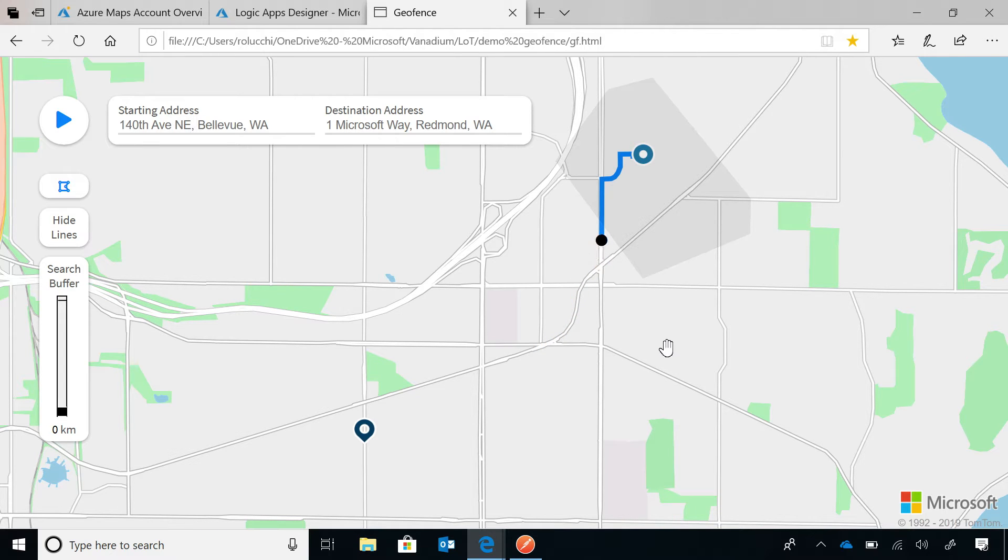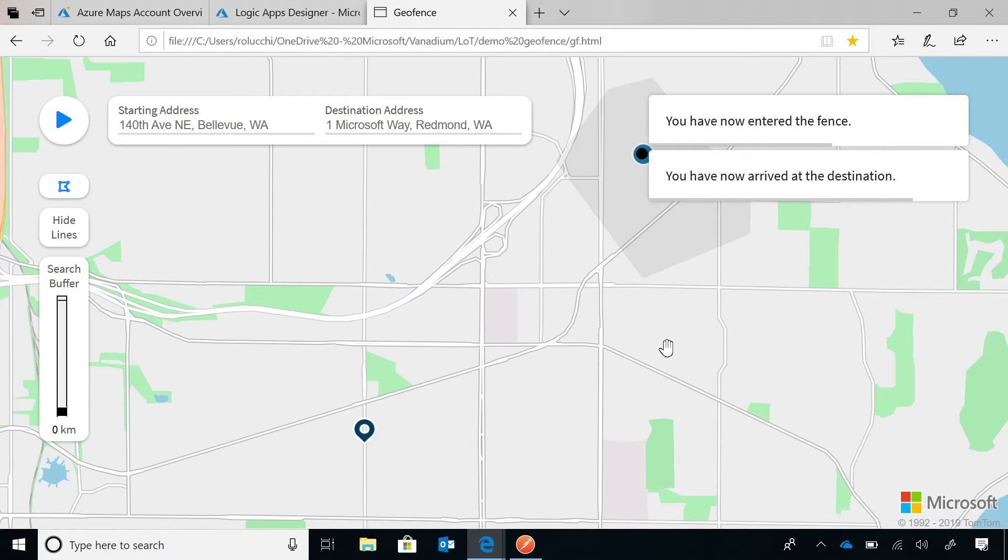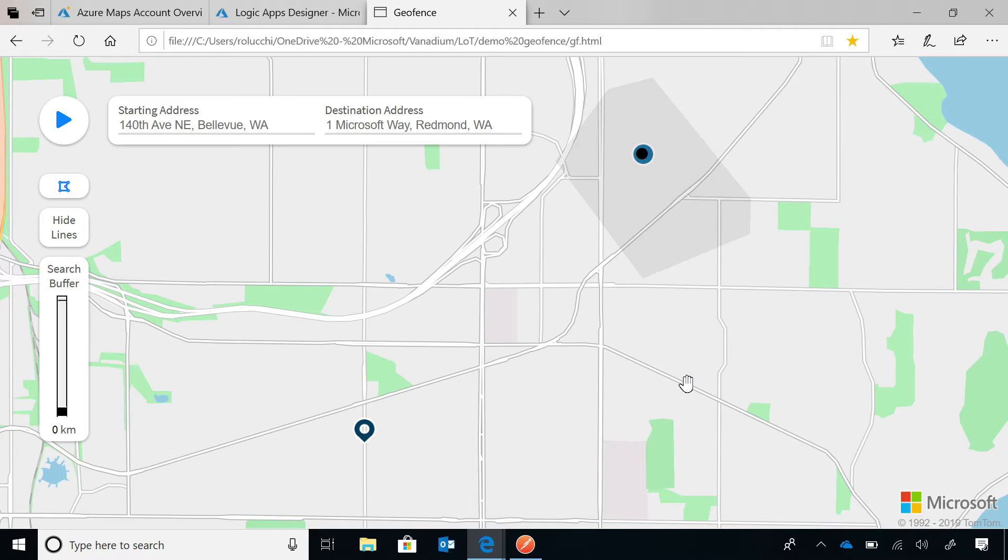As the vehicle enters the polygon — the fence — it triggers a notification. In this case it's visual, but you can imagine it triggering text messages or other forms of notification that the customer can use to rapidly get the package. And because Azure Maps is an Azure service, you can combine it with other services. Correct — you can hook it up to Logic Apps and other back-end services to have a stream or workflow implemented pretty easily.